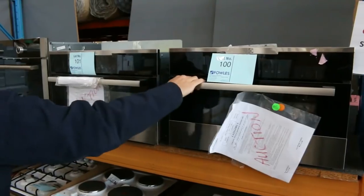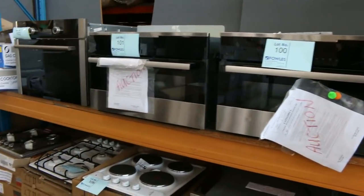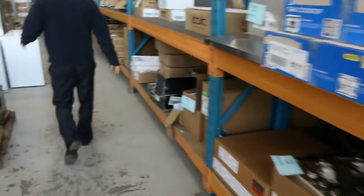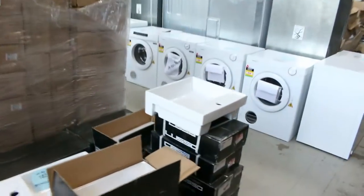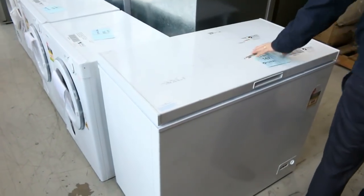These are beautiful compact units — Electrolux microwave and oven combos, very nice. There are also more dryers and a nice chest freezer, probably a couple hundred bucks.